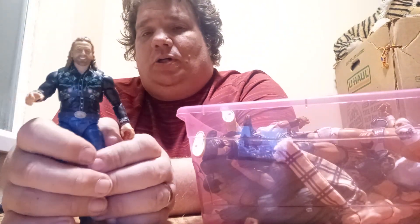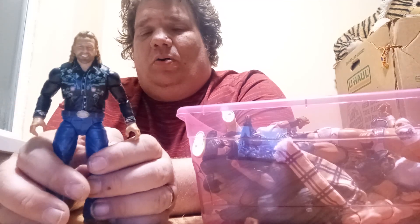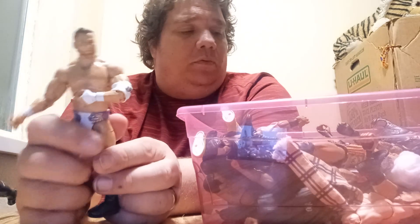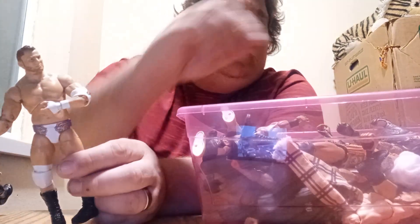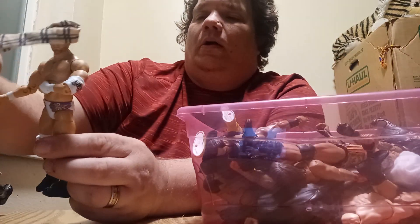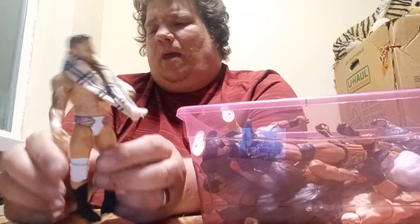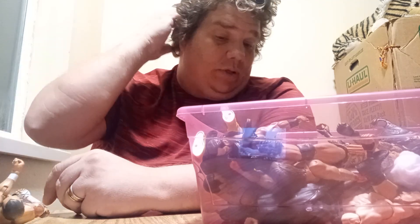This is Hangman Adam Page. I got him not too long ago. Pretty cool. We got MJF. His accessory is right here. That's MJF's. He also came with a microphone. Pretty cool.